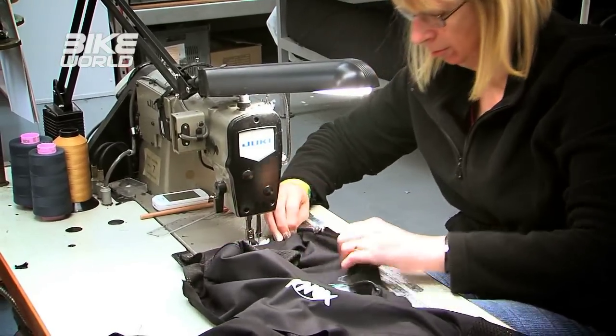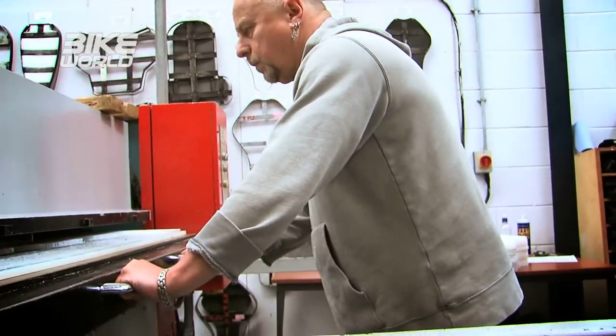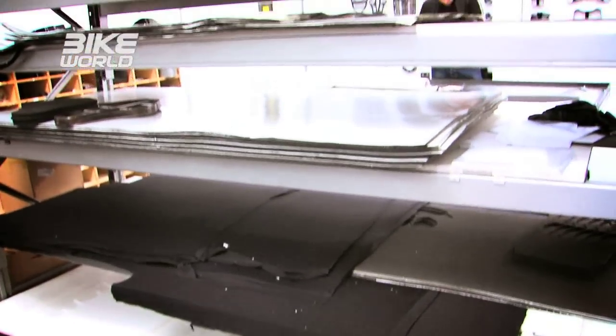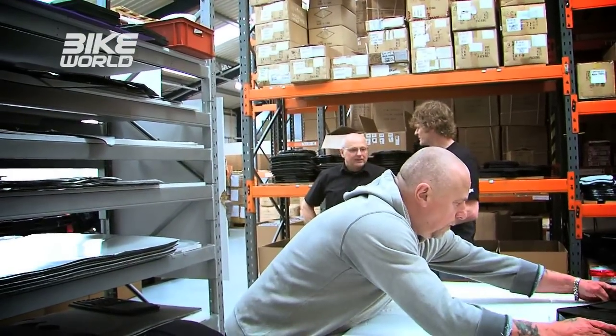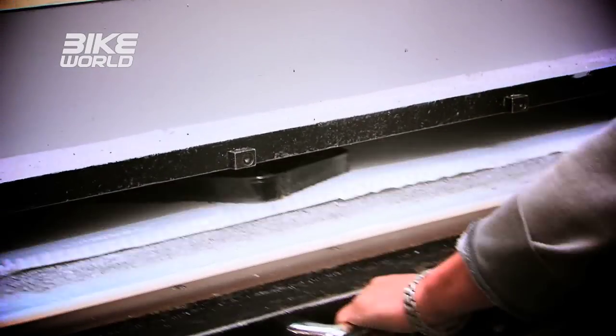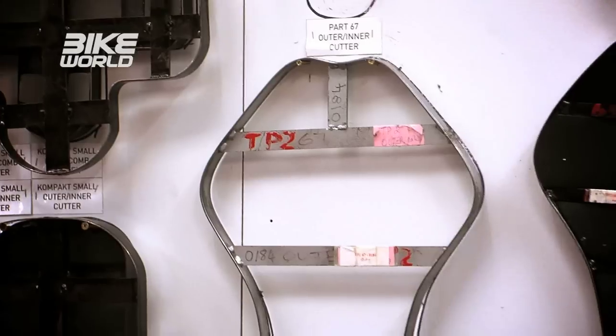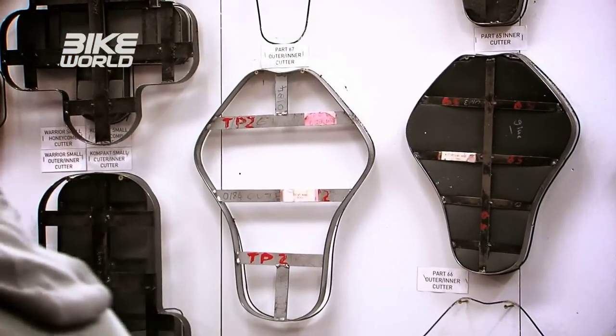Knox make a lot of this stuff in their own factory. On the factory floor, the raw materials for the armour come in through the door, then go into storage or straight down to be cut. There are three different types of material: a honeycomb section which is the protective element, and two different thicknesses of foam. On the wall are all the different templates for all the different shapes of armour they produce — there are tons and tons of them.